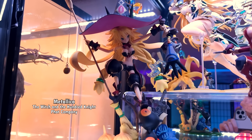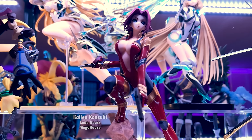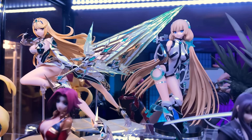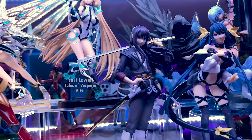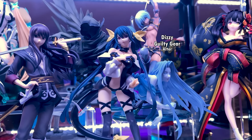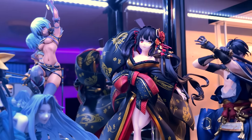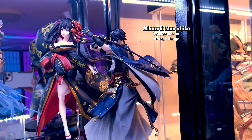Back to the figures. The top shelf contains Metallia from The Witch and the Hundred Knight, Kallen from Code Geass, Mithrix from Xenoblade Chronicles, Angela from Expelled from Paradise, Yuri from Tales of Vesperia, Dizzy from Guilty Gear, Irma from Queen's Blade, Kurumi from Date A Live, and lastly Mikazuki from Touken Ranbu.